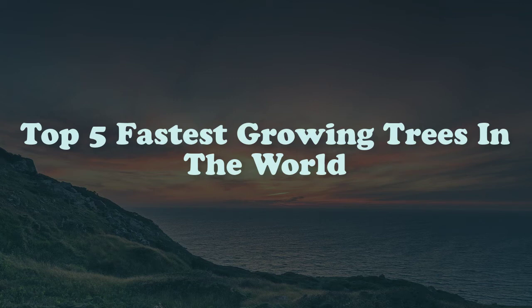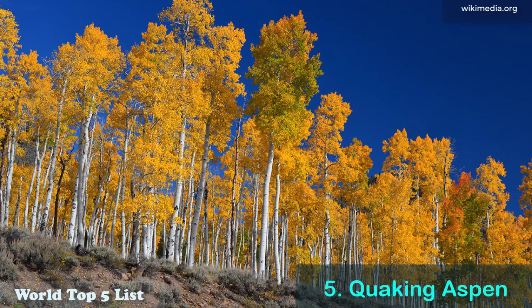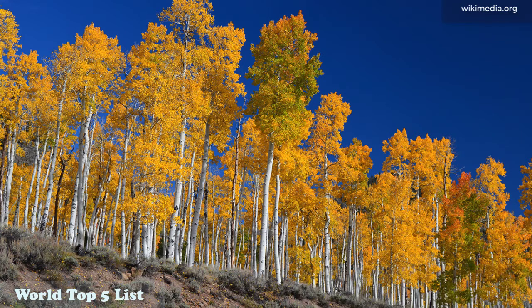Top 5 Fastest Growing Trees in the World. Number 5: Quaking Aspen. It's renowned for thriving in poor soil and cold climates, yet it is also a brightly colored tree with numerous desirable characteristics. This tree will provide you bright yellow leaves during fall season. Native to North America, it's famous in northern growing zones.